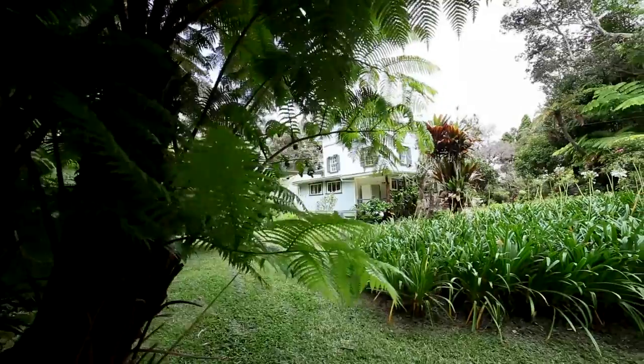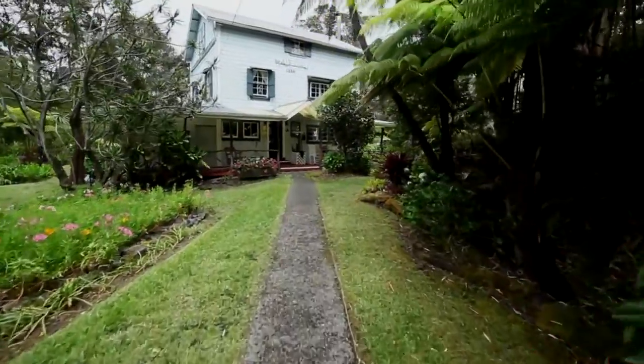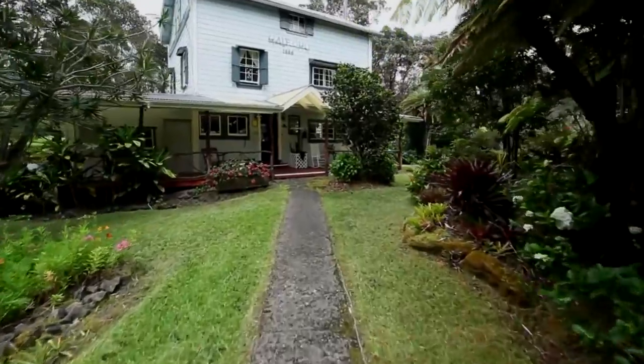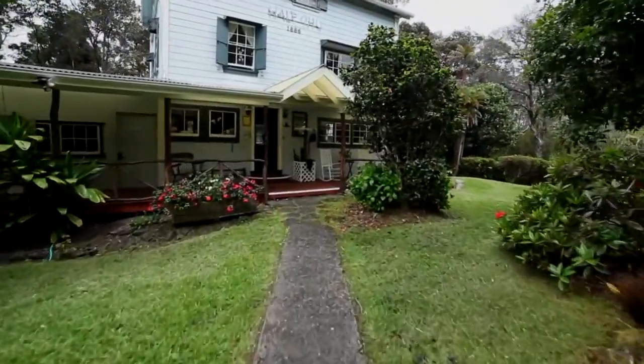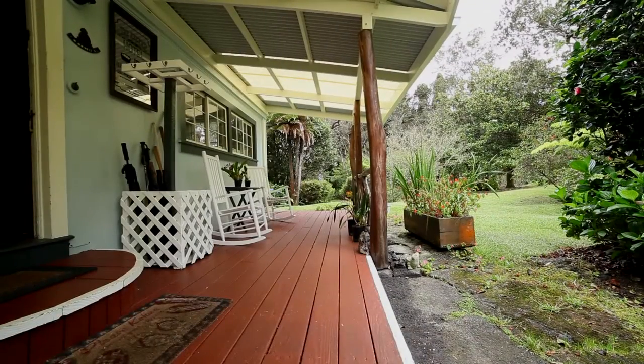Hale Ohu, House in the Mist, is one of two buildings which are part of this charming bed and breakfast, constructed in 1886 by the Lyman missionary family as a summer home.